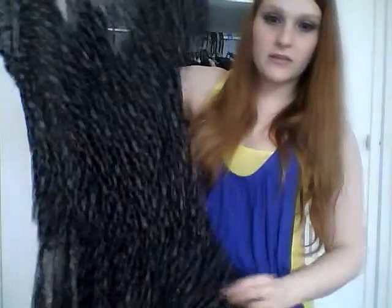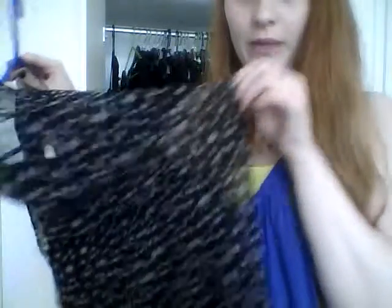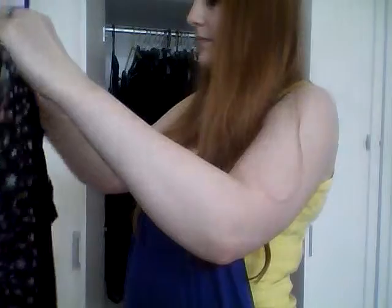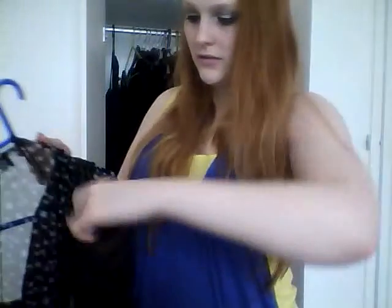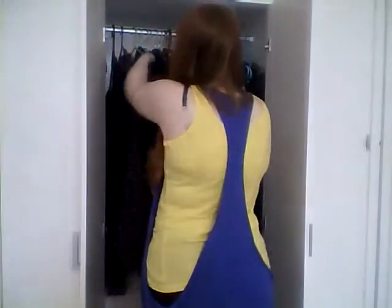Next I have this black starry mesh dress - it's quite see-through with a thicker layer at the front and more see-through at the back, and this is by AX Paris. Also on the same hanger is a gold and black lacy dress from New Look with strappy shoulders - it's again quite a short mini dress.